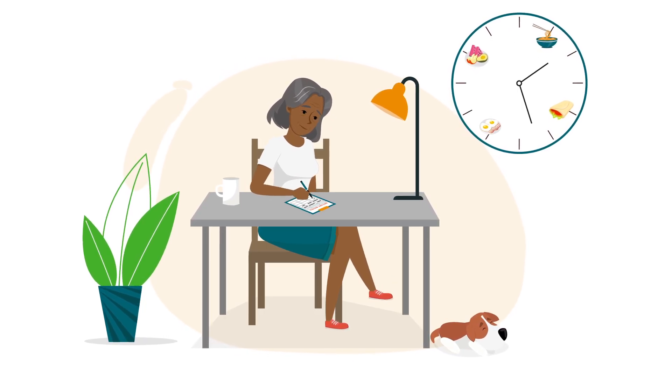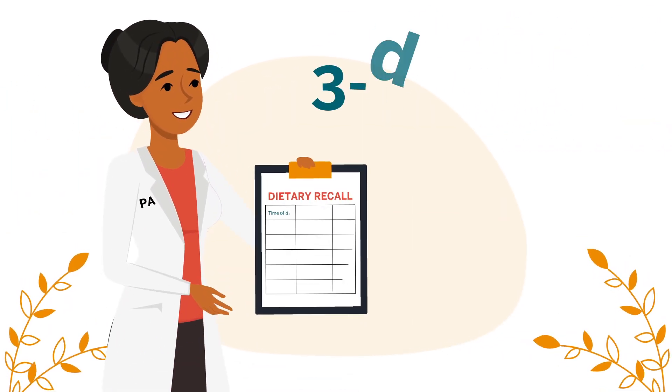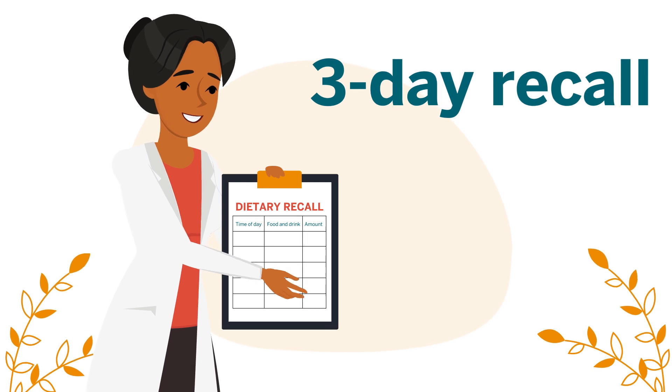Include meals and snacks. Your provider may request that you complete a three-day dietary recall as well — repeat the same process but over three days instead of 24 hours.